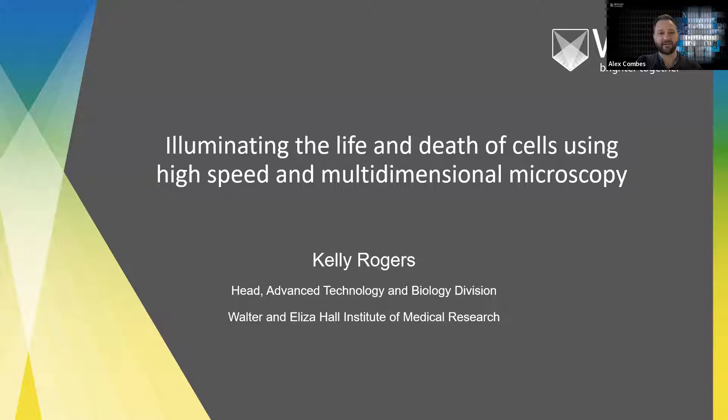All right, we might kick off. For anybody who doesn't know me, my name is Alex Coombs. It's my pleasure today to welcome you all to the Monash Advanced Microscopy webinar and also to introduce our speaker, Associate Professor Kelly Rogers from the Walter and Eliza Hall Institute of Medical Research.